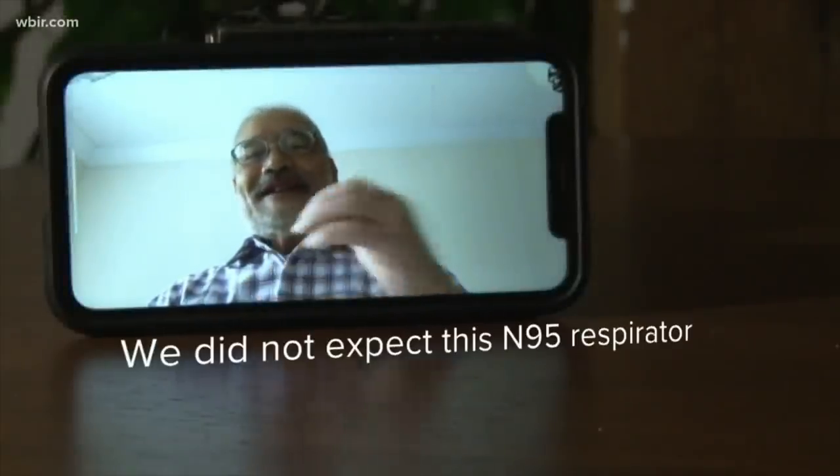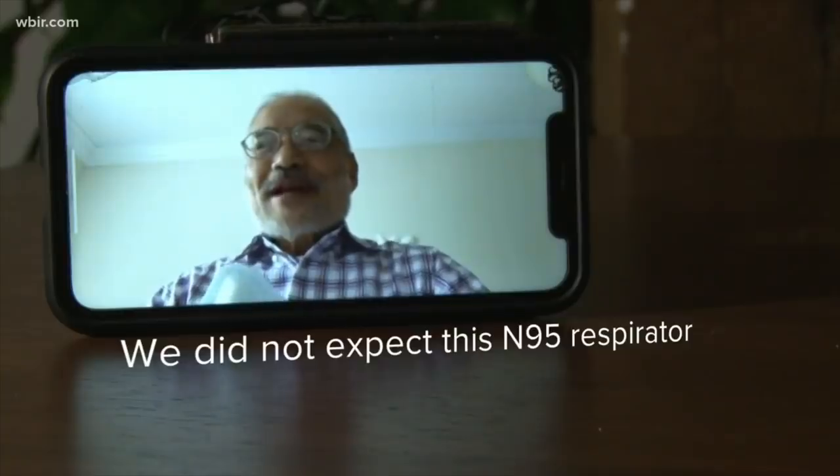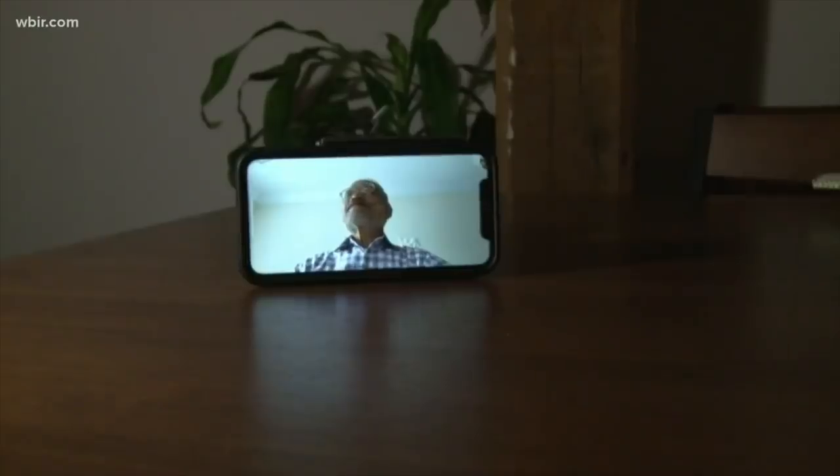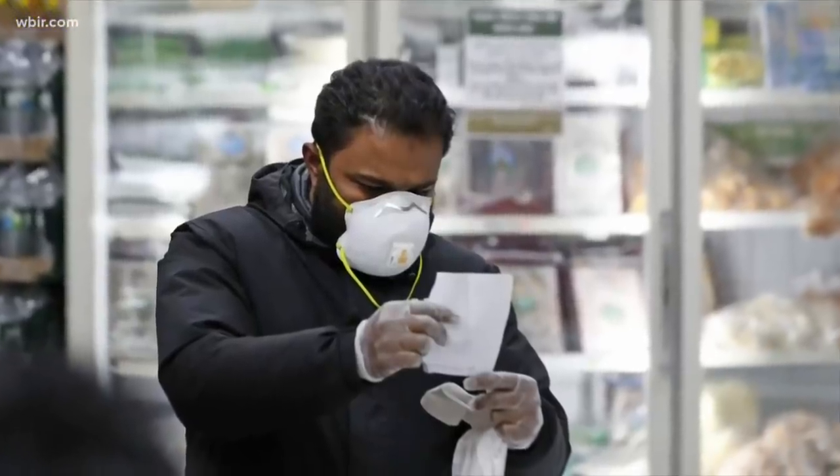Currently, there is actually an extreme shortage of these N95 masks — so much so that an important innovator of these masks, named Dr. Peter Tsai, came out of retirement in order to help solve this problem. We did not expect this N95 respirator to be used for so many people. In the early 90s, researcher and engineer Peter Tsai invented the material that makes the mask work.